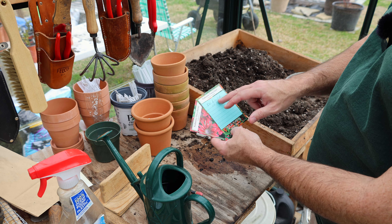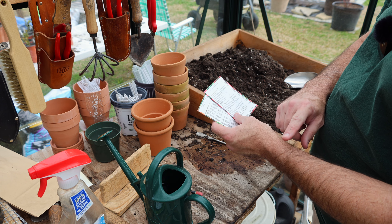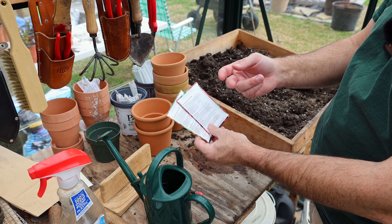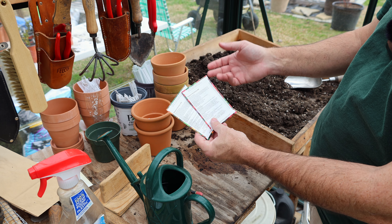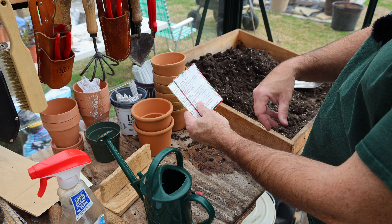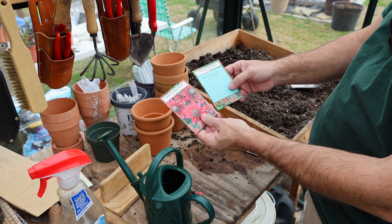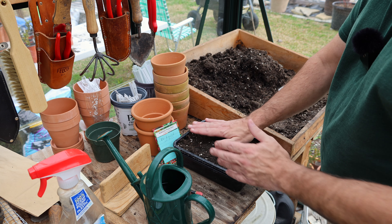The next step is my Rudbeckias — Prairie Glow and Cherry Brandy. I want quite a few of these, so I'm going to sow them in a tray. If you're new to gardening, it's not rocket science — you see how quick and easy it is. Always read the back of your packet labels; nine times out of ten, all the information you need to grow is there. These are also from Select Seeds. They say surface sow and firm lightly, requires light to germinate. So I'm going to do a small tray of each and hopefully get some good germination.